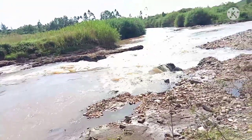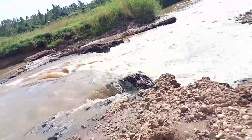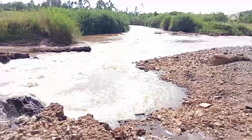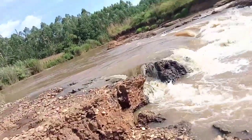I found out that River Yala has an oxbow and it also has an island, and that is what I'll be showing you guys. An oxbow simply means a meander in a river.